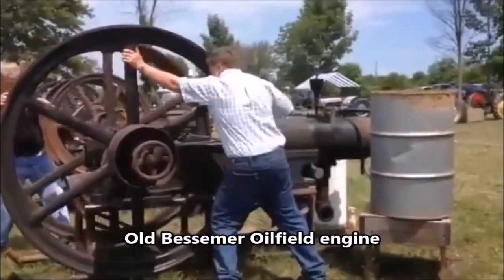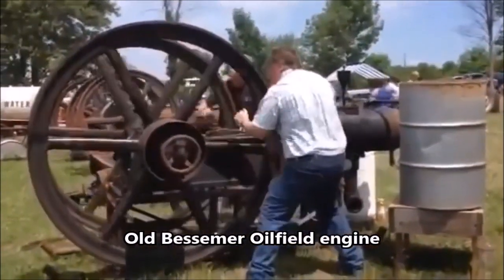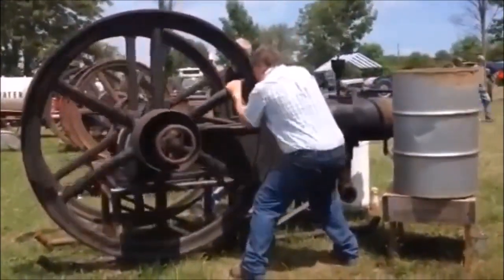All credits are given in the description below. This is a Bessemer oil field engine, and this is the first startup in 50 years.